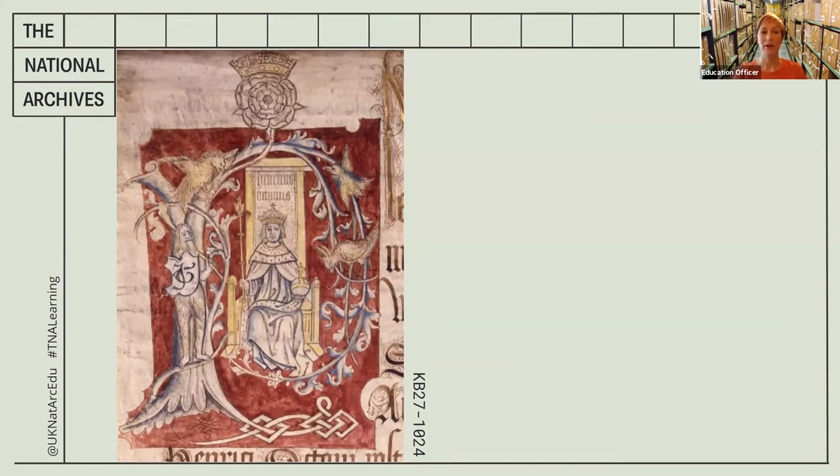You may have noticed the document code at the bottom of the image. All of our documents have a code, and it gives us a clue about where it comes from. It starts with 'KB', which stands for King's Bench — the most senior criminal court in England. This is actually the front page, or cover, of a much larger document called a plea roll. The tree is actually in the shape of a pea. Each plea roll contains lots of cases brought before the King's Bench. The numbers next to KB represent the series — we have many more of these from Henry the Eighth's reign and from other monarchs. The king himself was not always there in person, but this image of him perhaps shows that he's overseeing proceedings at all times.